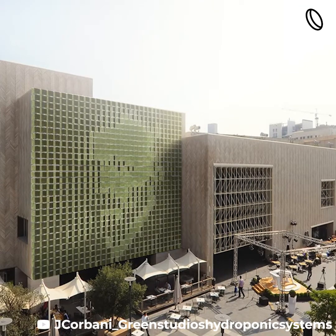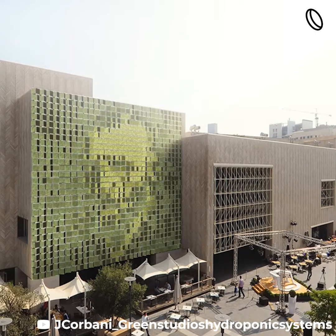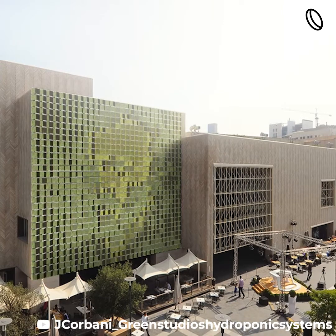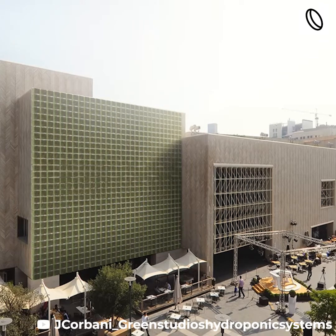Innovative use of this concept was made by BAD and Green Studios to create a kinetic green canvas. The canvas is composed of multiple cubes with plants of various shades on each face. The faces then rotate to create images.